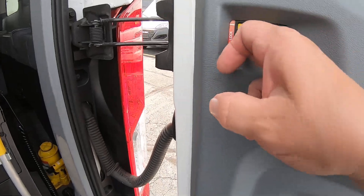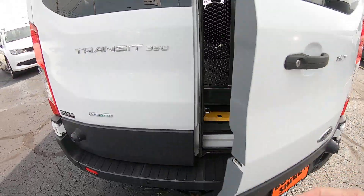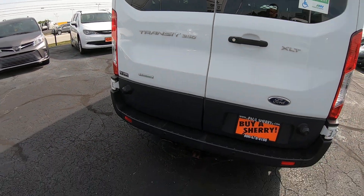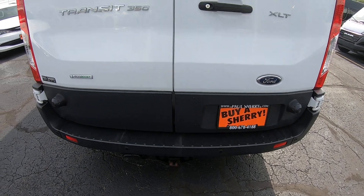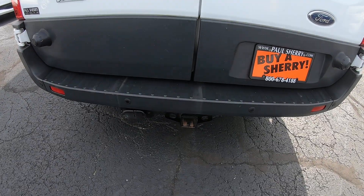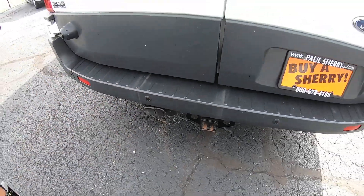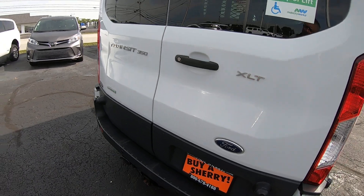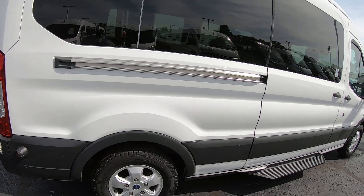These rear doors have a lock in them, so you can lock and unlock them while open so they don't blow shut on you. You do have rear backup sensors back here, a rear backup camera, and a tow package — looks like you've got the 4-pin wiring and the 7-pin wiring.